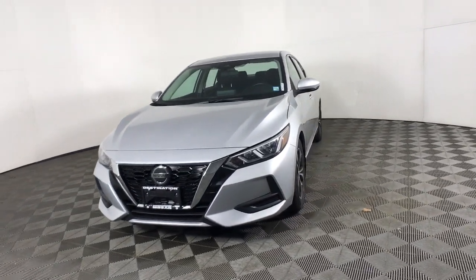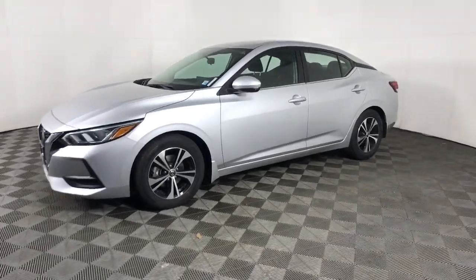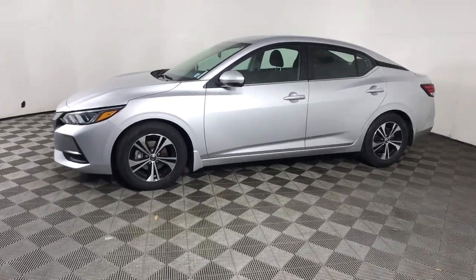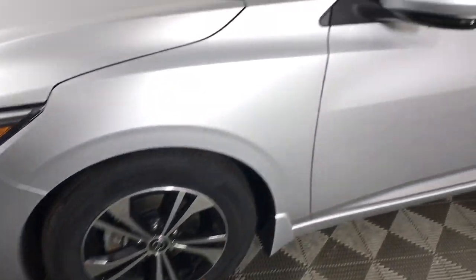Get into the 2020 Nissan Sentra. This vehicle is an outstanding buy with fewer than 30,000 miles on the odometer. This roomy Sentra makes your daily drive fun, comfortable, and convenient.